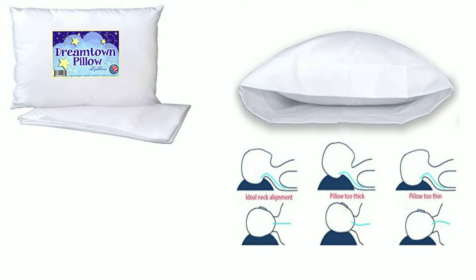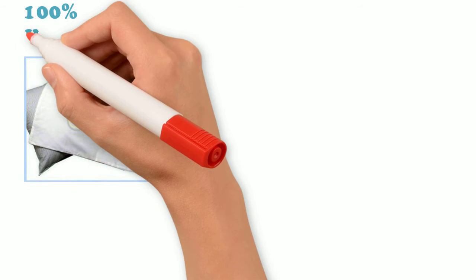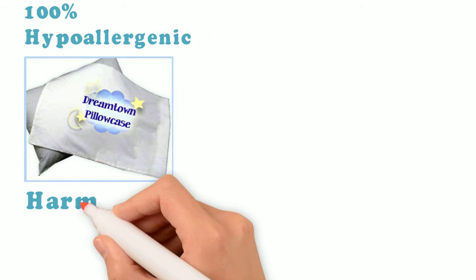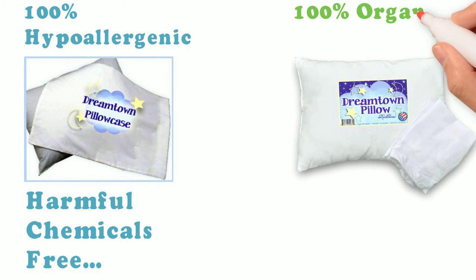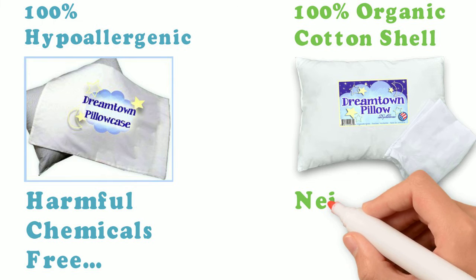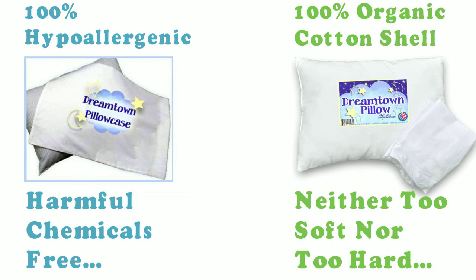This pillow will not let your baby have neck kinks or any kind of pain. Besides, it will take care of your baby's head and neck. The filling and pillowcase are 100% hypoallergenic and safe from any kind of harmful chemicals. The cluster fiber filling pillow has a 100% organic cotton shell.